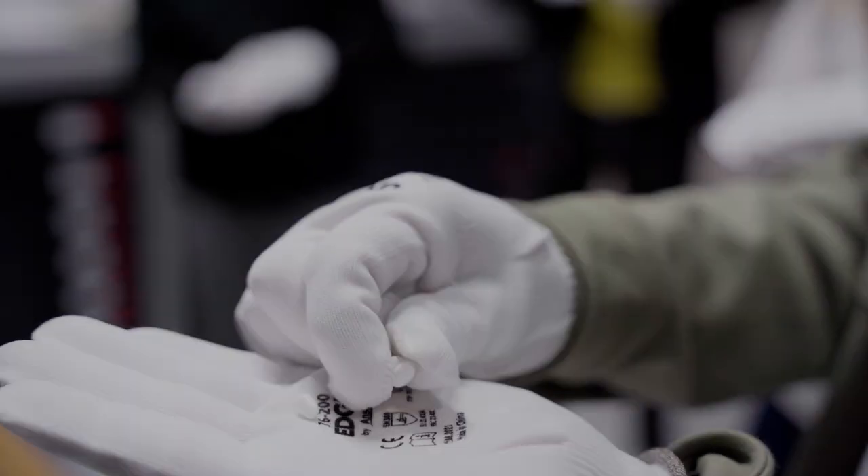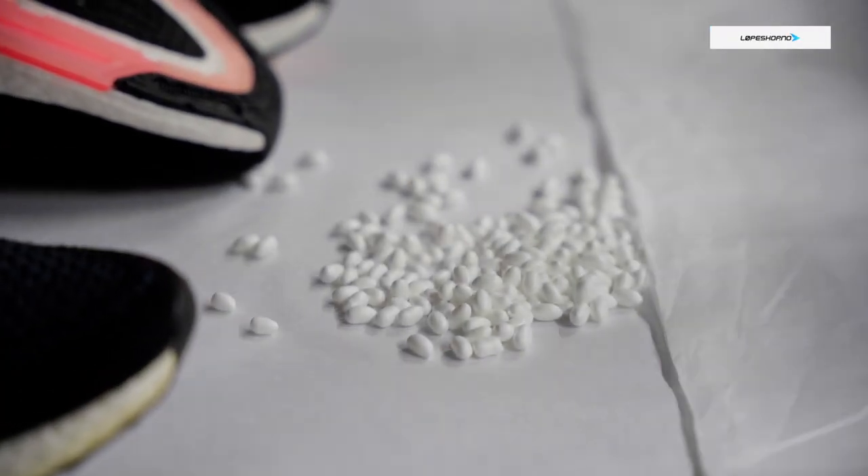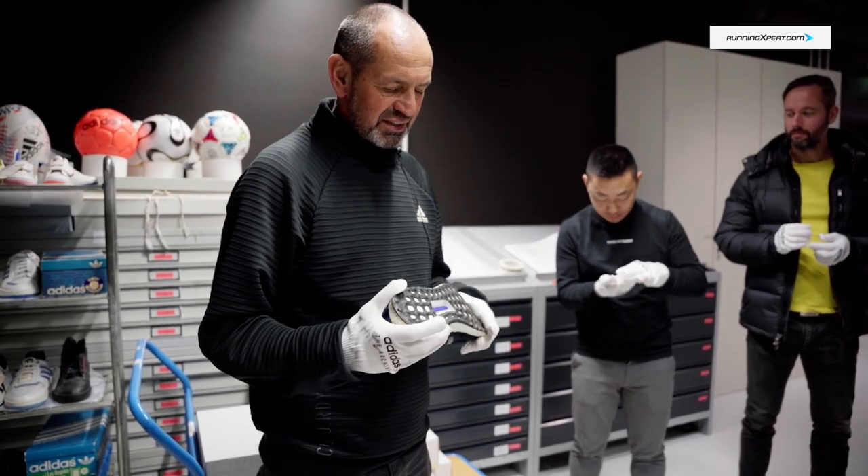This is the one million dollar question: how many pellets do you think we need for a size UK midsole? To make it short - roughly two and a half thousand pellets to fill up a size eight and a half midsole.